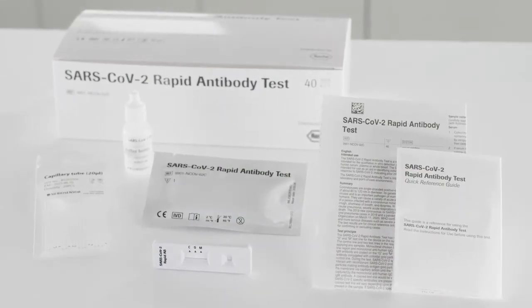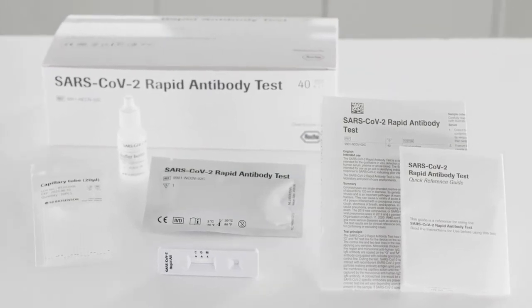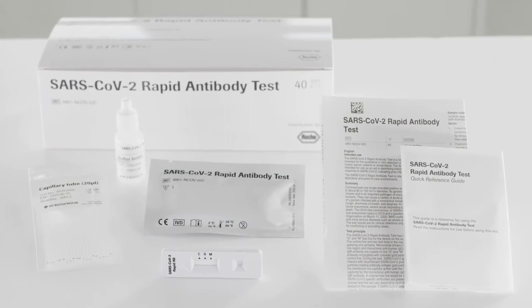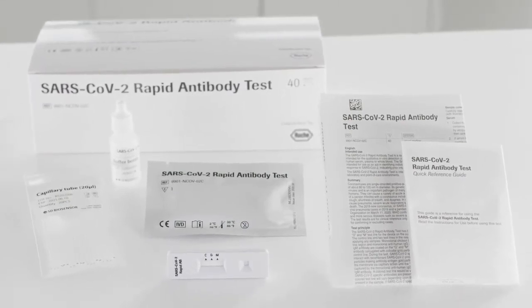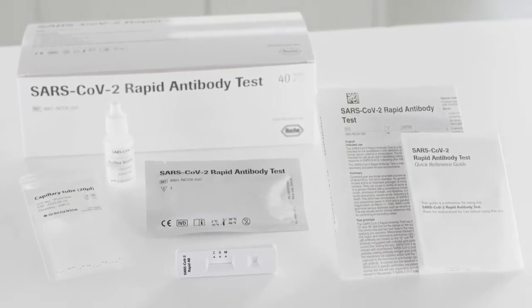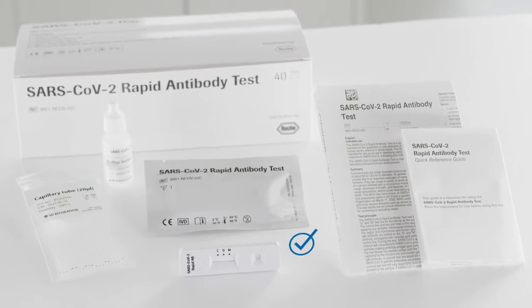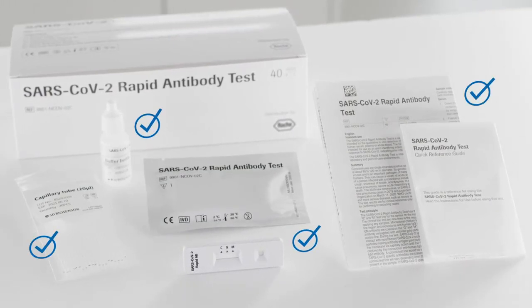The SARS-CoV-2 rapid antibody test provided by Roche Diagnostics is an instrument-free rapid diagnostic test for the qualitative detection of antibodies specific to SARS-CoV-2. The test kit is ready for use by healthcare professionals in various near-patient settings. It consists of test devices, buffer bottle, capillary tubes, and instructions for use.